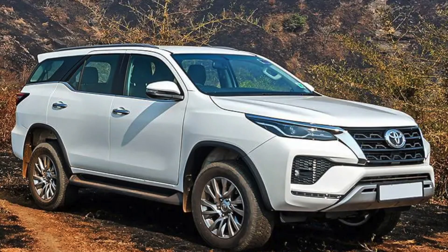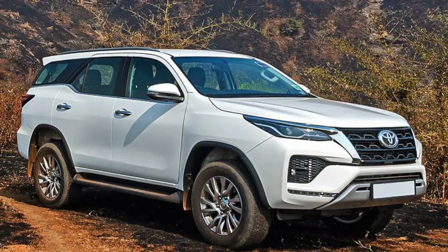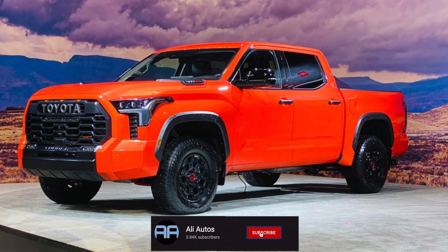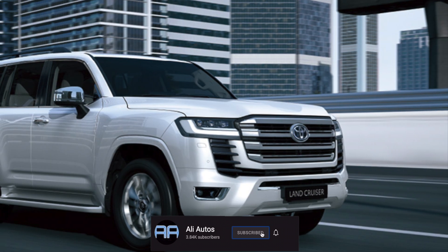According to some of the rumors and renders we have of this new Fortuner, we may be getting similar design cues to those on the new Tundra and the new Sequoia, as well as some design touches from the new Land Cruiser.